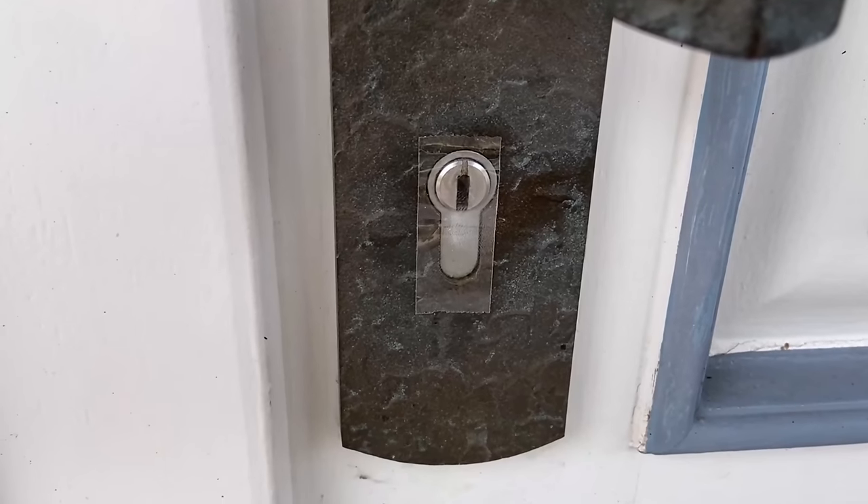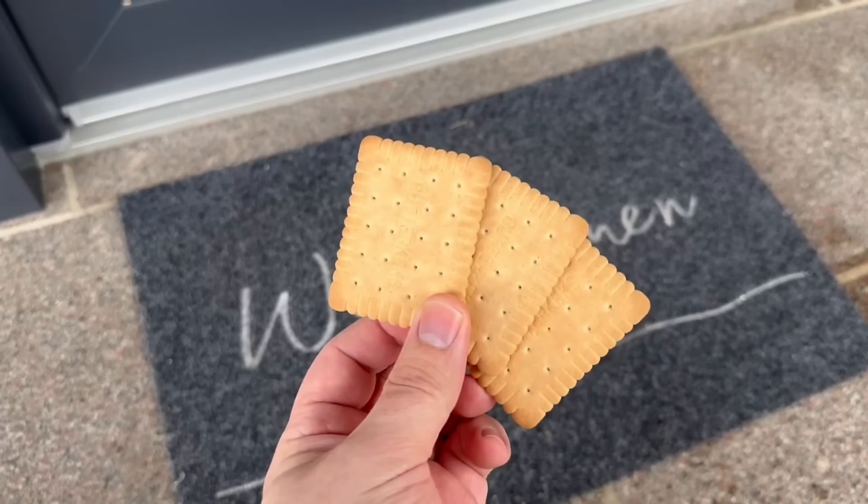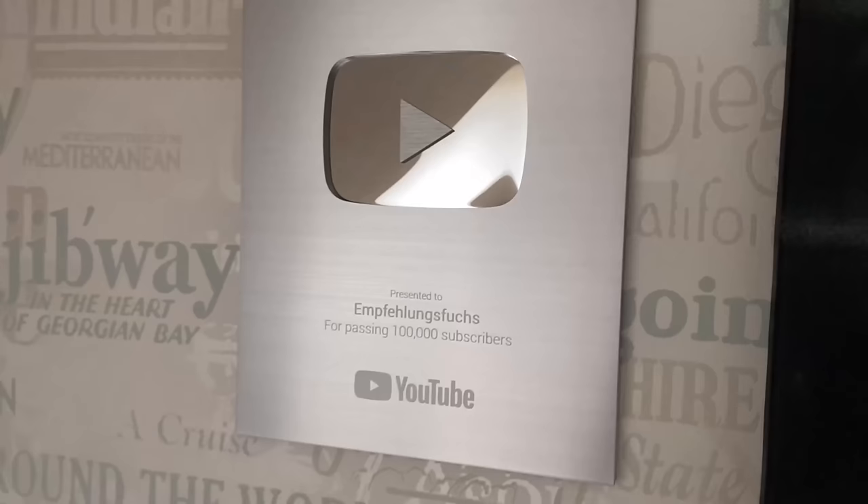Watch out because burglars mark your house before they break in. In this short video you can find out what a toothpick, stones, or biscuits have to do with it, what you need to look out for, and when you need to call the police. So if you don't want your valuables to be stolen, you should pay attention to these things.